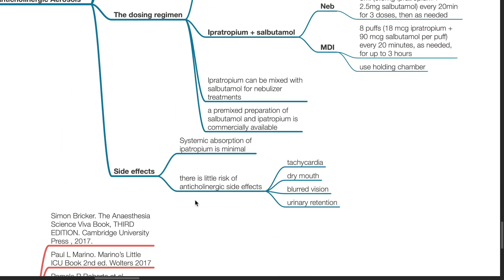Side effects of ipratropium: systemic absorption is minimal. There is little risk of anticholinergic side effects such as tachycardia, dry mouth, blurred vision, and urinary retention.